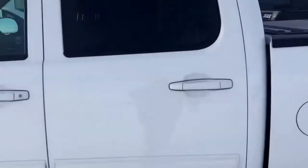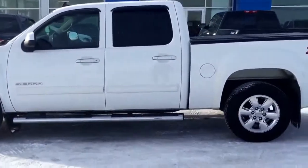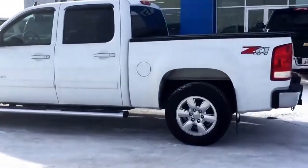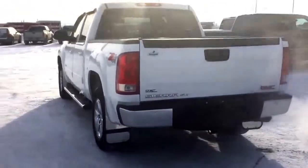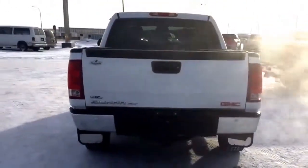Come down to Fort McLeod, Alberta and test drive this great-looking Sierra for yourself. Visit Scougo Motors, where tradition is what you can trust. We are located at 869 12th Street, 90 minutes south of Calgary and 30 minutes west of Lethbridge. Have a great day!